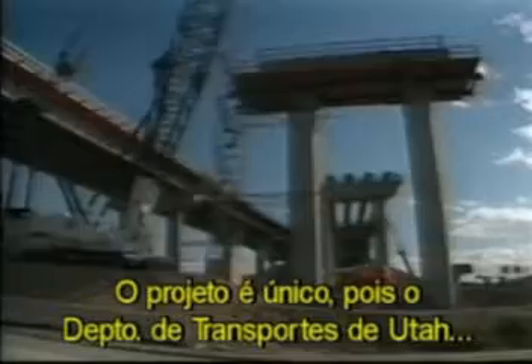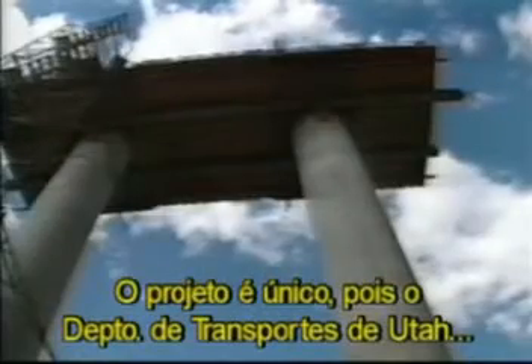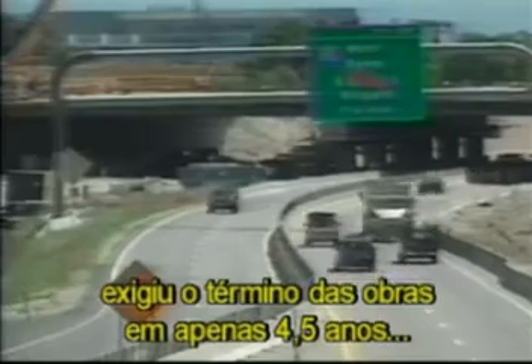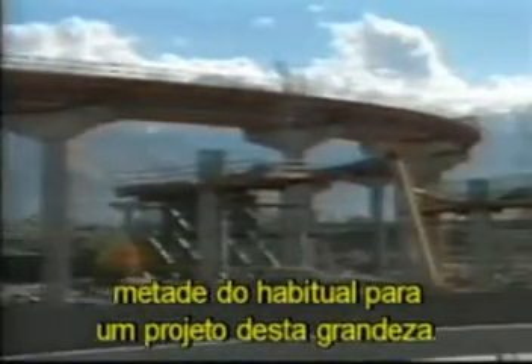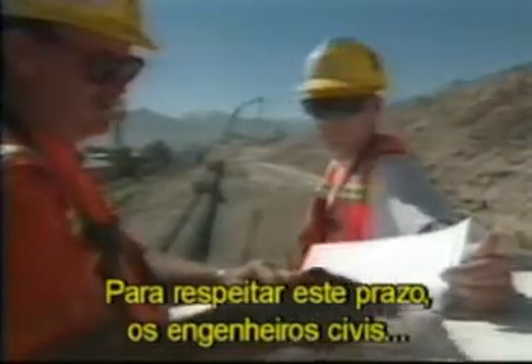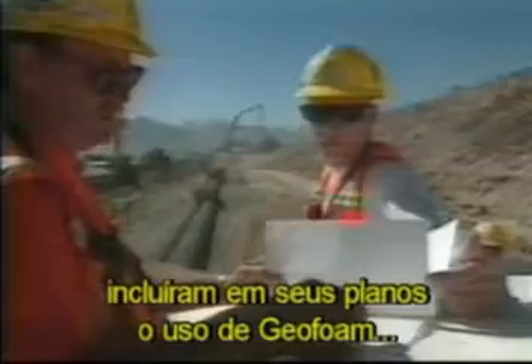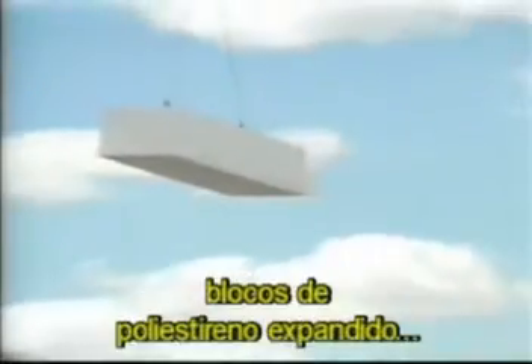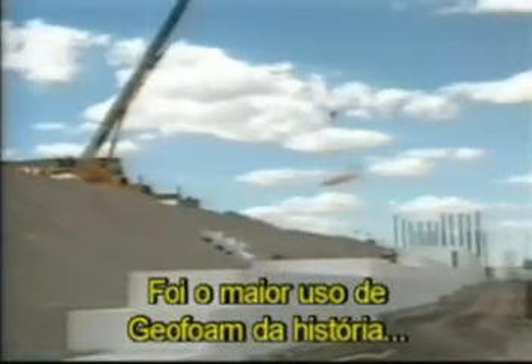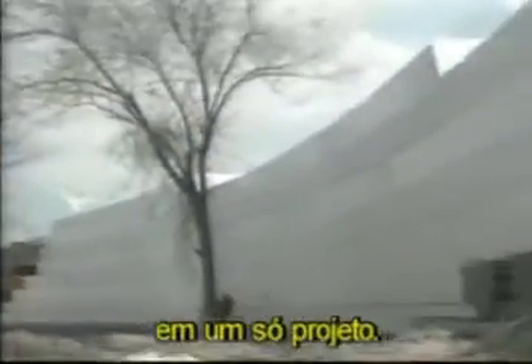The project is unique because the Utah Department of Transportation has mandated that it be finished in only four and a half years, half the normal time for a project of this magnitude. To meet this aggressive schedule, design engineers included in their plan the use of geofoam — expanded polystyrene blocks — in place of traditional fill material. The largest use of geofoam ever on a single project.